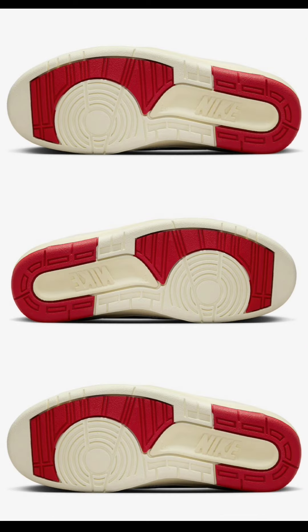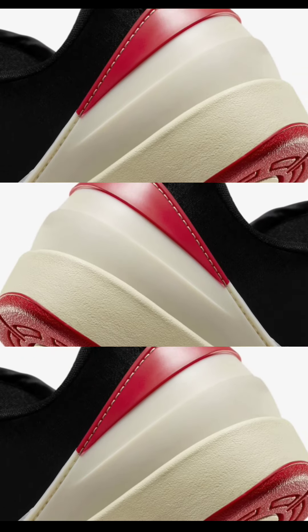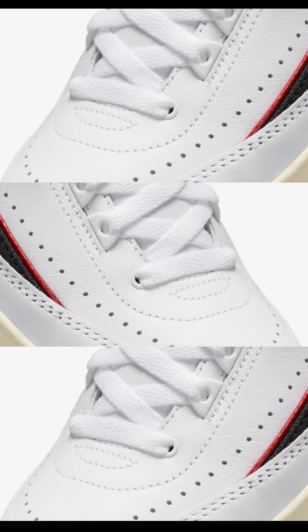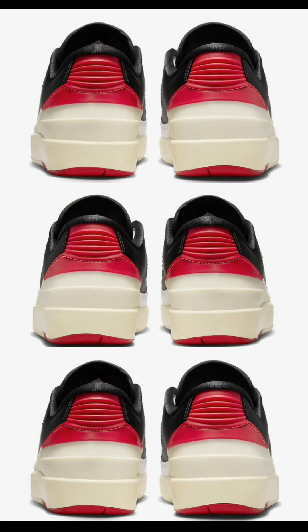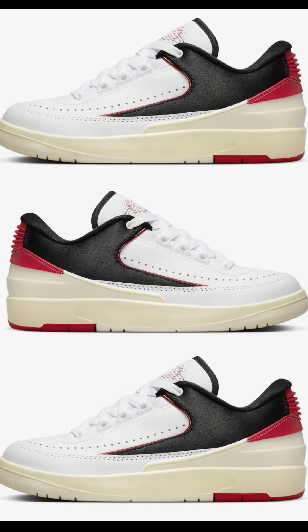Next, official images of the women's exclusive Air Jordan 2 Low Chicago Twist, dropping October 7th for $150. These come in white, university red, black, and coconut milk. They have a white leather upper with perforations for enhanced airflow and black accents on the inner lining and heels. I like the university red used on this shoe — definitely giving off a Chicago vibe. Let me know if this came in men's or extended sizes, would you add it to your collection?